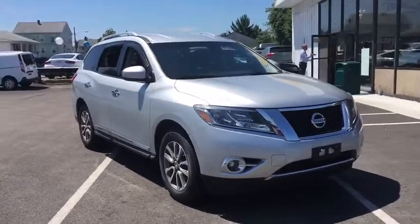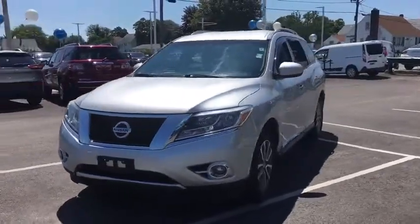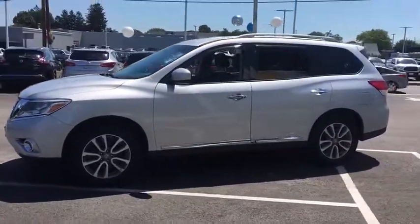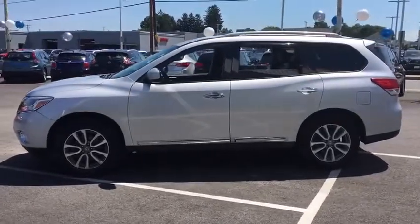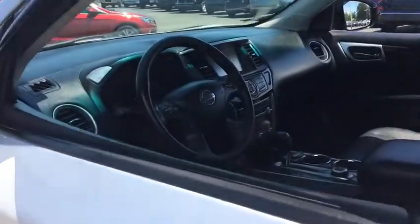Take a ride in the 2014 Nissan Pathfinder. The Pathfinder has a premium interior with three rows of seating for up to seven passengers, as well as versatile seating and cargo configurations. This SUV appeals to both truck lovers and car lovers.